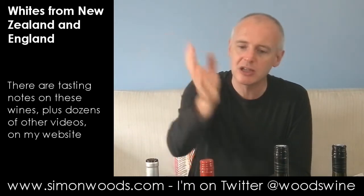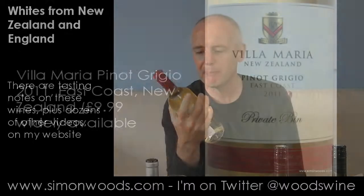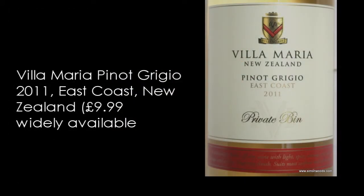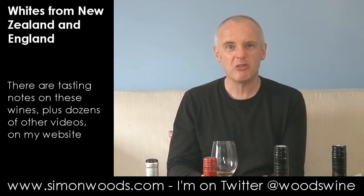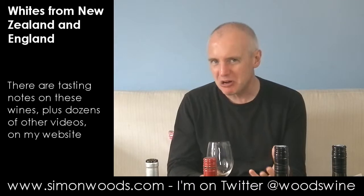Let's go on to wine number two. The next three are all from New Zealand. First one is Villa Maria Pinot Grigio from the East Coast, 2011 vintage. I have to say it's not jumping out of the glass too much at the moment. I get a general soft, gentle fruitiness, not much aroma.